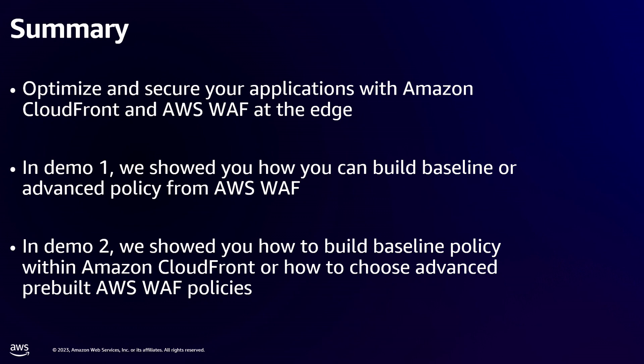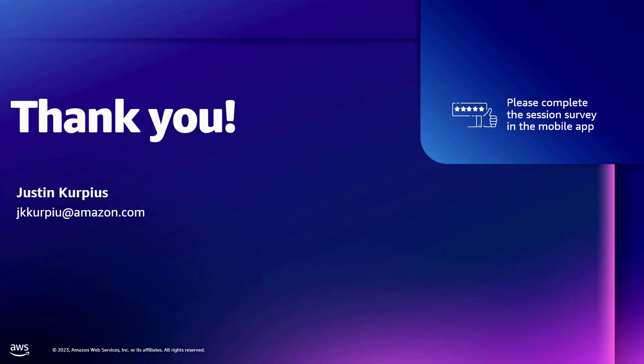To summarize: we had the use case — our bank that wanted to create the application, needed to move fast, needed baseline security, and needed a good experience. We did that with CloudFront and WAF. The first demo showed how you can get into detail to build an extensive security policy, whether you want to add bot control, rate-based rules, et cetera. The second demo showed how if you're looking to build fast, you can add a baseline security policy just from creating your CloudFront distribution within Amazon CloudFront. I will be back here at the Ask the Expert booth if you have any questions on how you build policy in WAF or on CloudFront. Thank you for your time.